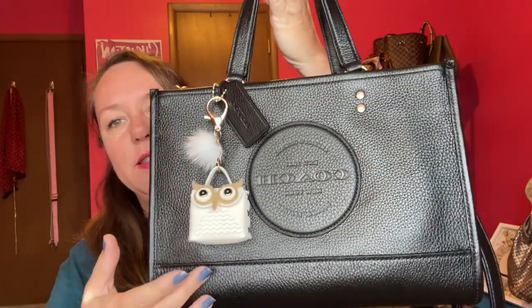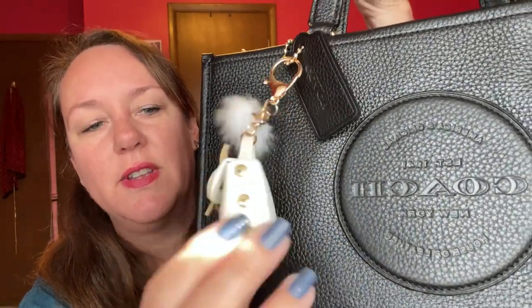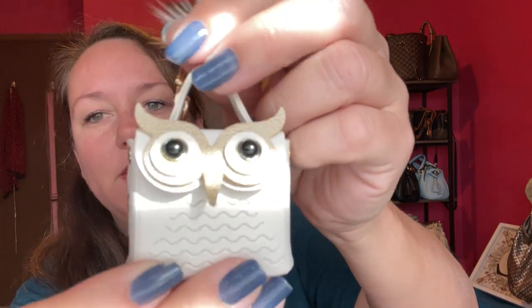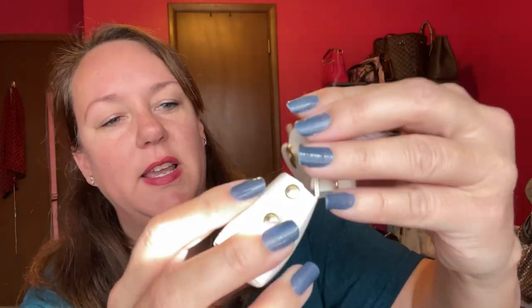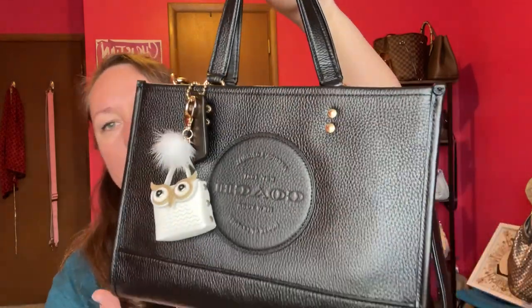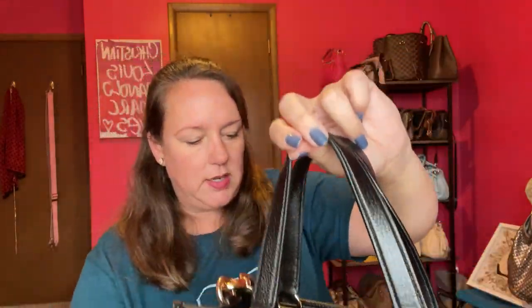I have added this cute little owl keychain I got at a Love's Truck Stop. Let me detach it for you — it's just a cute little pouch. You could put anything in it; you could put pills or some wipes. That's my little bag charm I added. I like the black and white contrast.